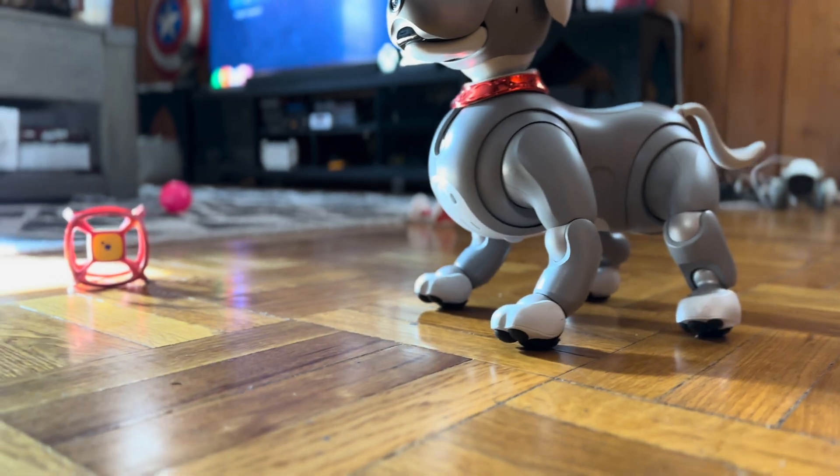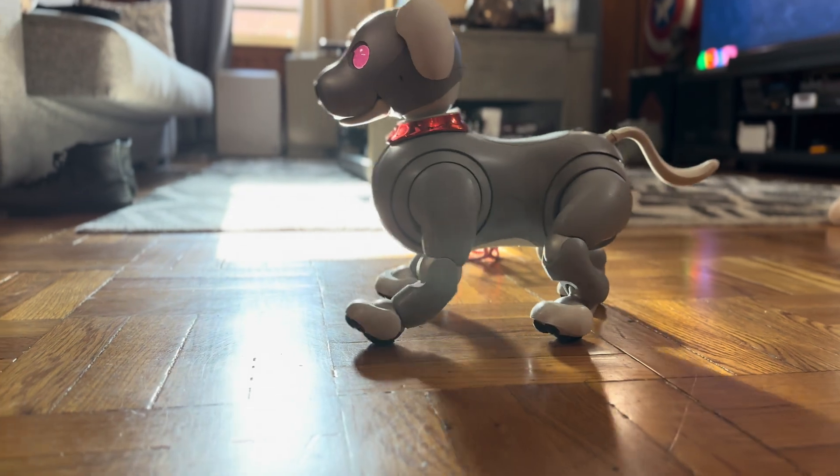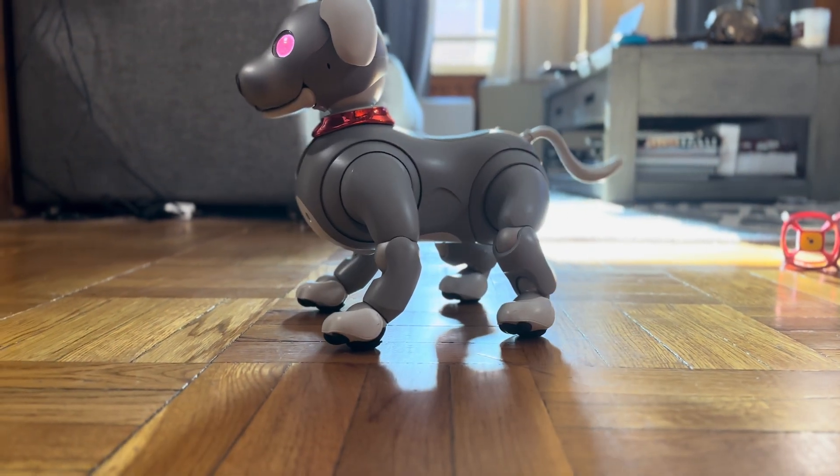Now, as you can see with Koda, he loves to explore. But as you can also hear, he's very noisy. He walks around — you can hear him coming before you see him. It's a little clunky, but that's how AIBO's.